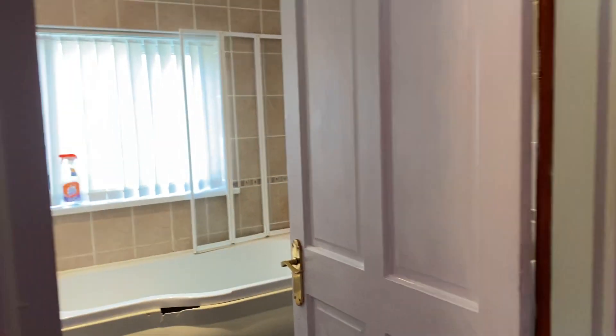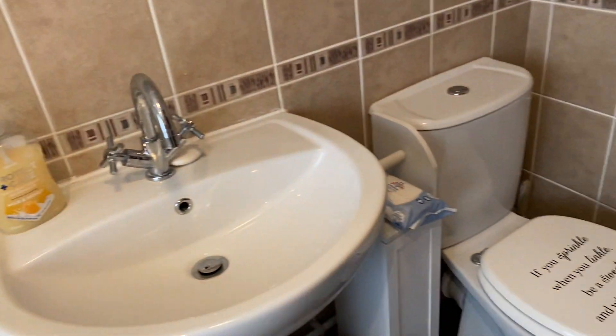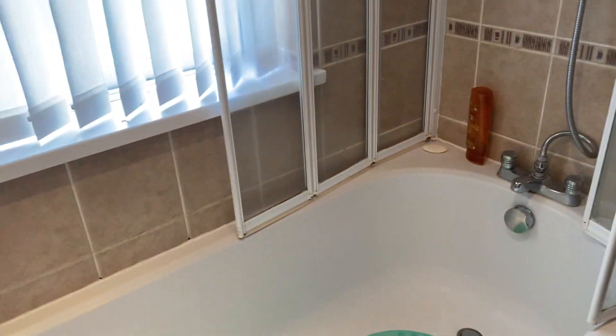We'll go and have a look at the bathroom. We'll have to look at that bath panel in due course, but it's nicely tiled, all quite well looked after. Plenty of white suite. We have a mixer shower and a bath, and inset spotlights.